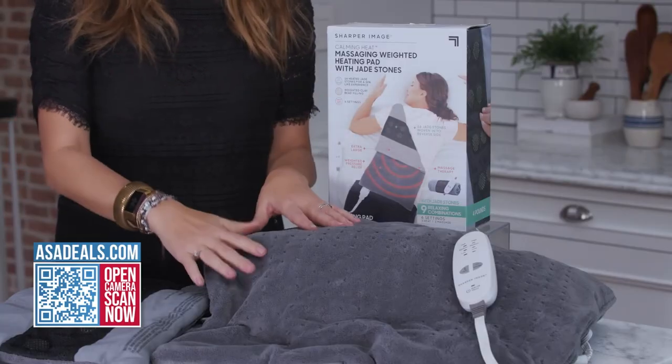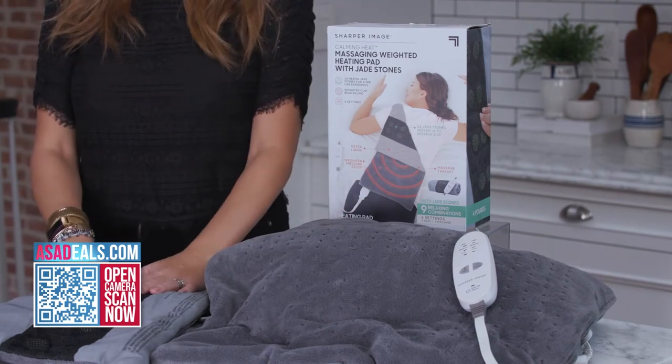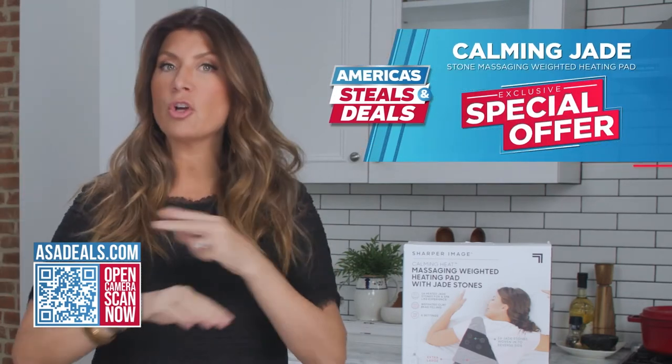We are offering two sizes: the XXL right here, which I love, and then we have the smaller version — both with a nine-foot cord. So you can set your zen up anywhere you choose: heat, massage, or both.